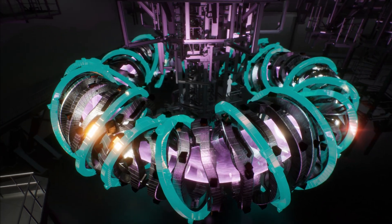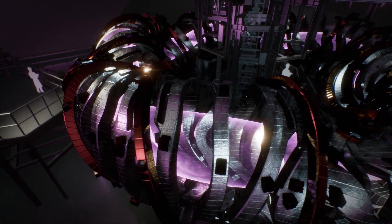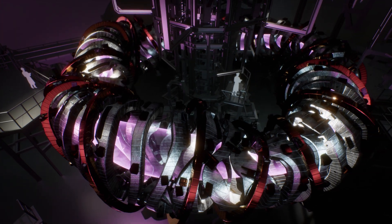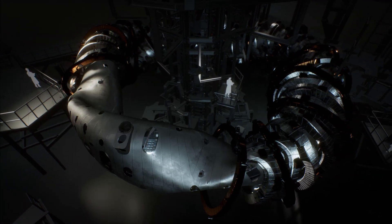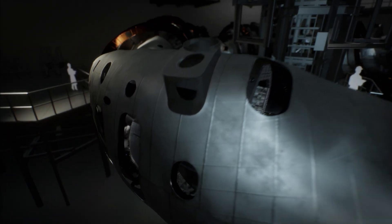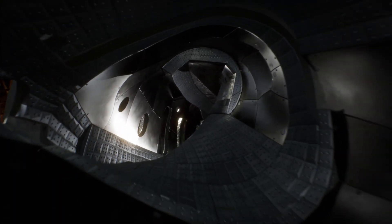20 additional magnets ensure that the magnetic field can be varied and optimized for the experiments. The magnets enclose the plasma chamber, in which the plasma is generated. Its inner wall consists of metal and graphite plates that can withstand high thermal loads of up to 10 megawatts per square meter.